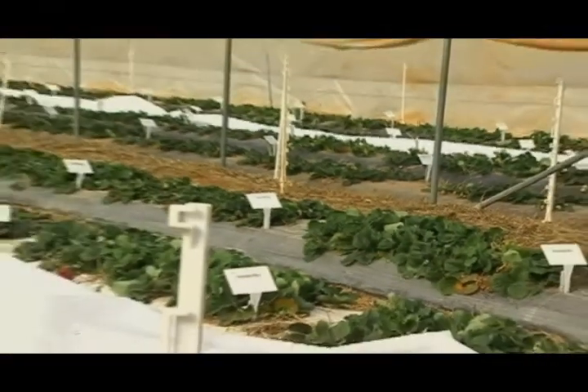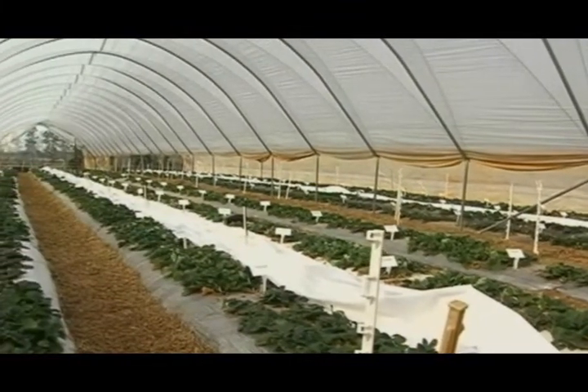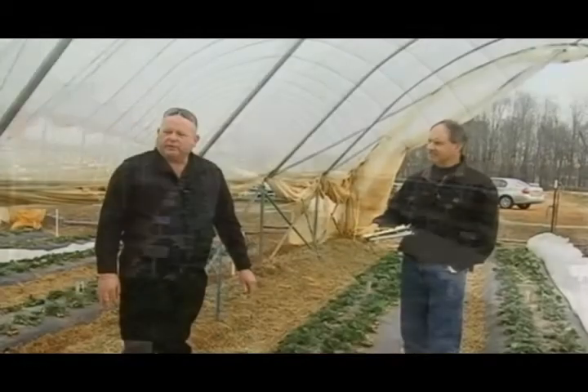We're really excited about this project. It's a research project, but we thought we'd share with viewers some of the developments taking place with the Strawberry Tunnel Research. We erected these tunnels in August of 2006.